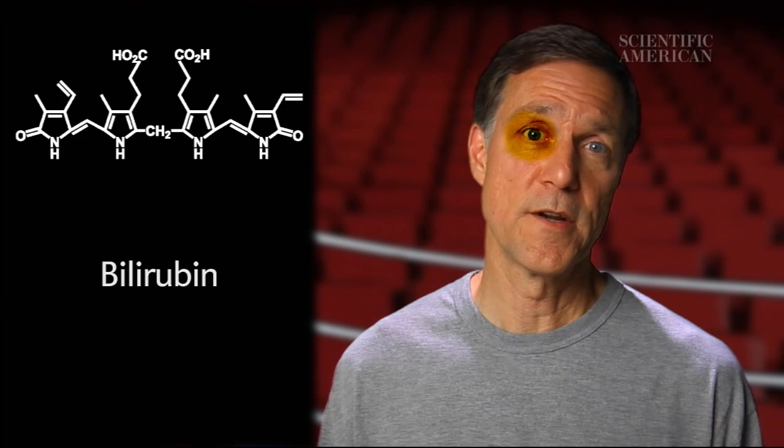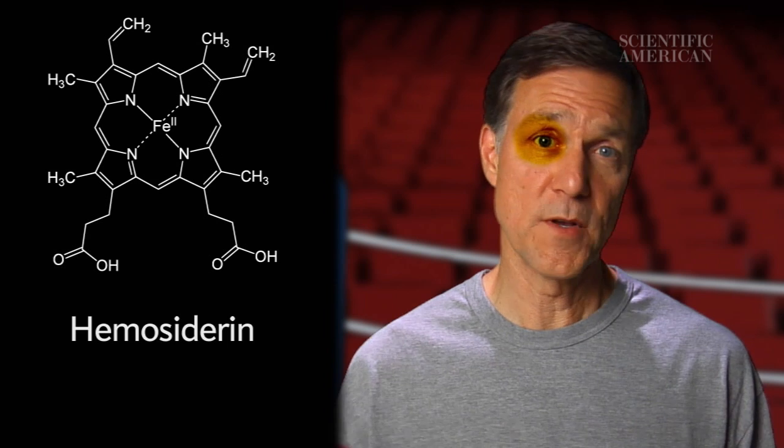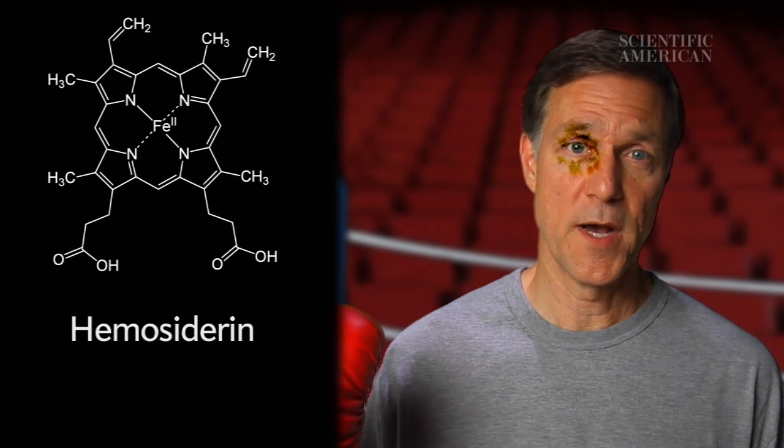Then, the phagocytes break down the biliverdin into bilirubin, which is yellowish. Bilirubin is waste we excrete and gives urine its yellow color. Finally, the phagocytes break down the bilirubin into hemocydrin, which is basically the iron that was in the hemoglobin. It's brownish, and it's slowly absorbed into the body.